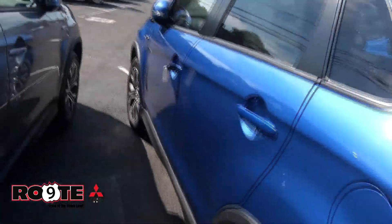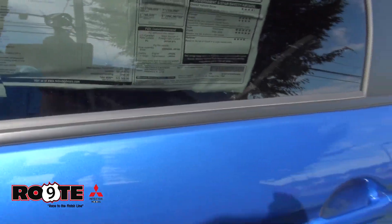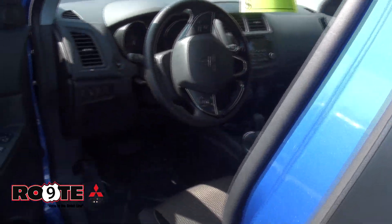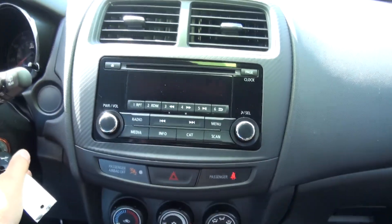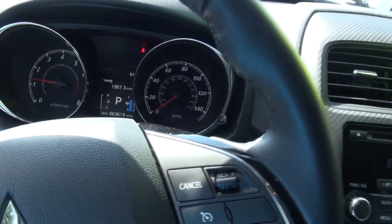There are slight little differences with some of these, so you might want to come down and look everything over. This one has a window sticker of $22,565 — that was the original price. It has 3,619 miles on it.